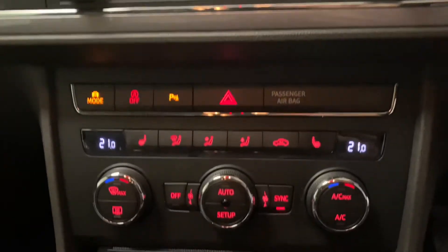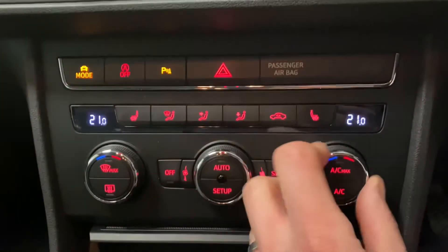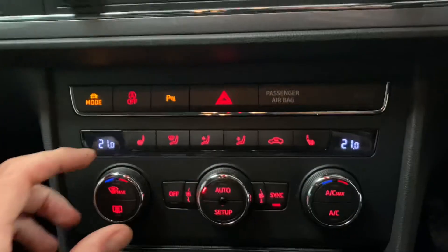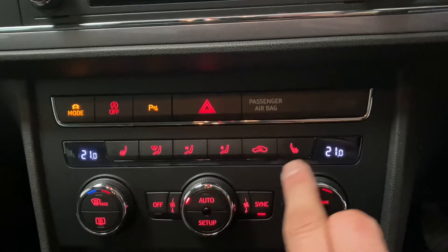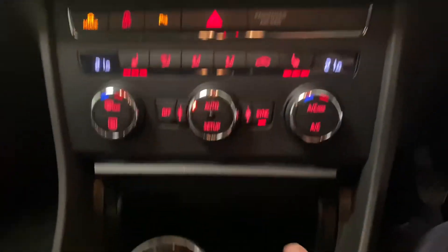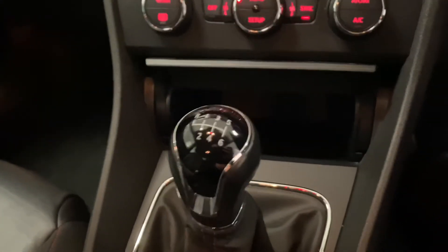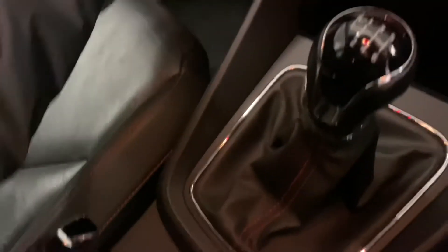As we come down to the climate control, we've got dual zone climate, which you can synchronise so both sides have the same temperature, or change it independently for either side. Heated front seats on both sides. Some useful storage just in there. Six-speed manual gearbox.